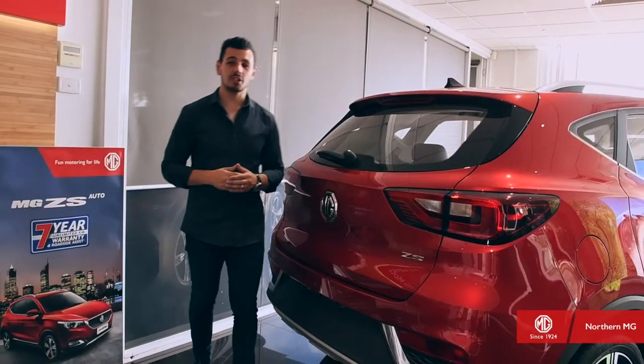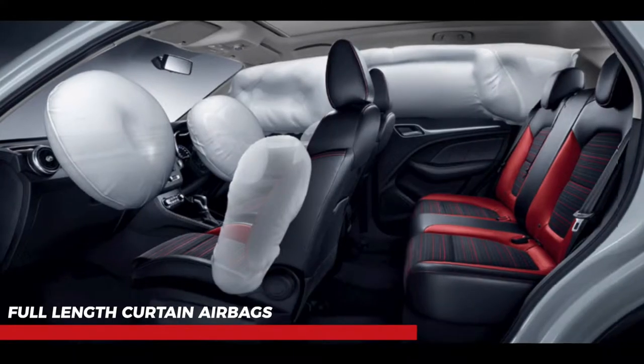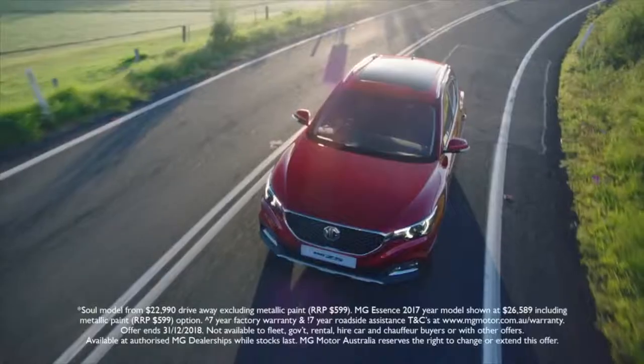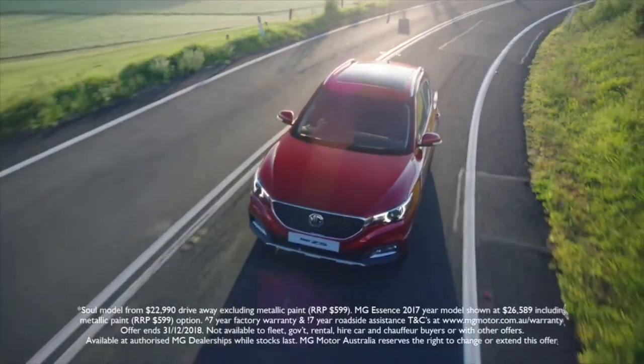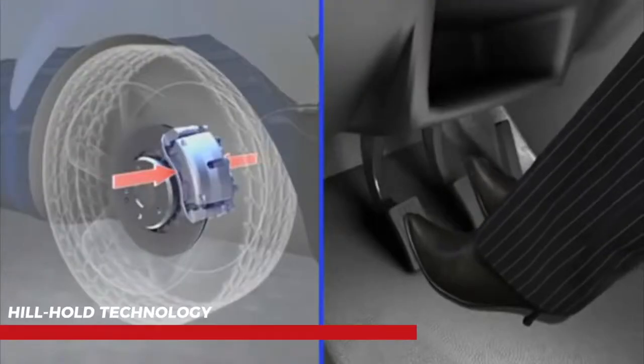There's no compromise on safety with the MG ZS. A highly-strengthened cage body, full-length curtain airbags, and whiplash-minimizing seats give you robust protection in any situation. Clever innovations like the reverse camera, Bosch ESP system, and hill-hold technology also give you the ability to steer clear of trouble.